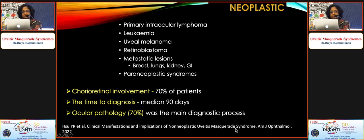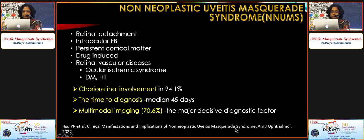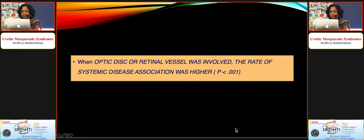Neoplastic conditions which may present like uveitis include primary intraocular lymphoma, leukemia, uveal melanoma, retinoblastoma, metastatic lesions, and paraneoplastic syndromes. Ocular pathology is one of the most important things helping diagnose these conditions. Multimodal imaging gives us the clue to detect the underlying pathology, and whenever there is involvement of the optic disc or retinal vessels, that suggests the patient may have a systemic disease.